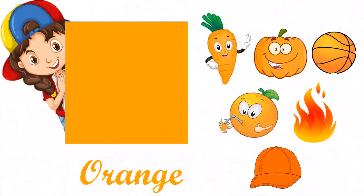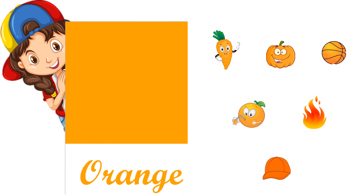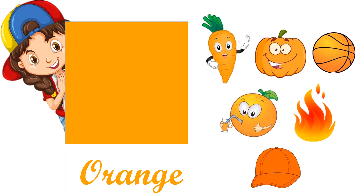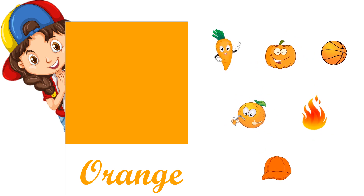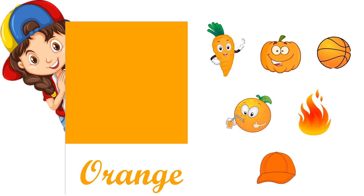This one is orange color, O-R-A-N-G-E, orange. Orange carrot, orange pumpkin, orange ball, orange fruit, orange fire, orange cap.